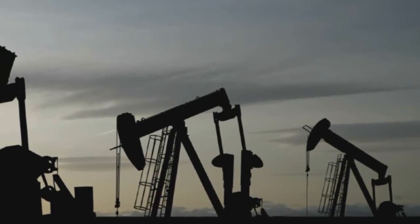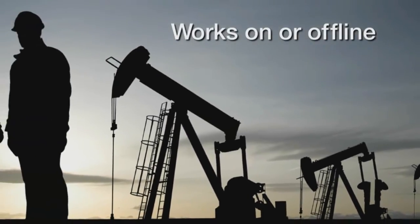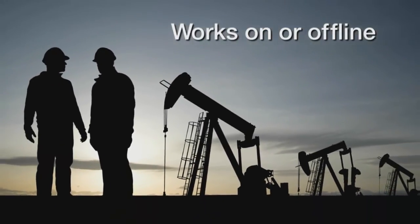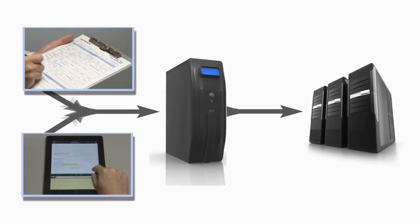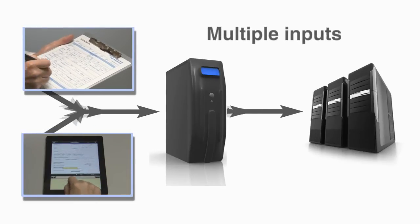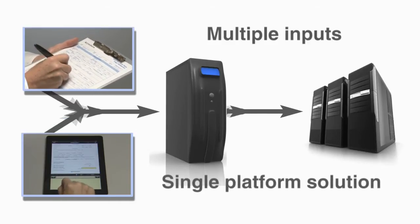Natural Forms even allows mobile workers to collect and process forms when offline. Because the solution uses natural input, user training is minimal and adoption is quick. Expedata is the only software supplier capable of providing a natural input platform supporting both tablet-based and digital pen data capture from a single platform investment.